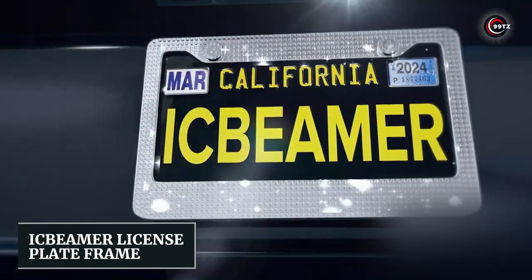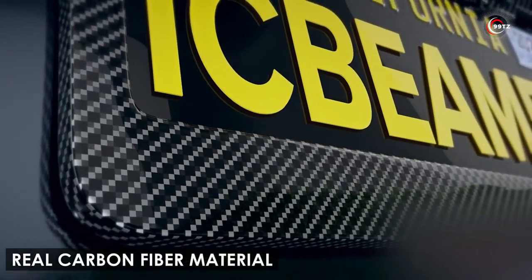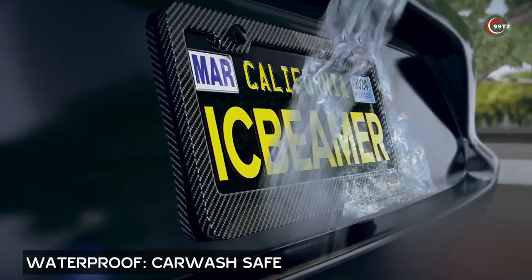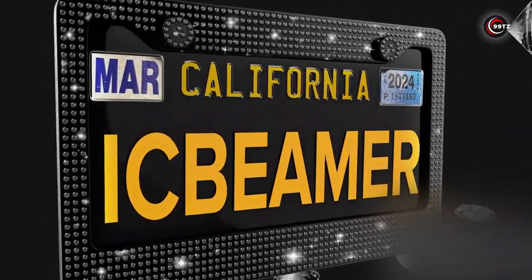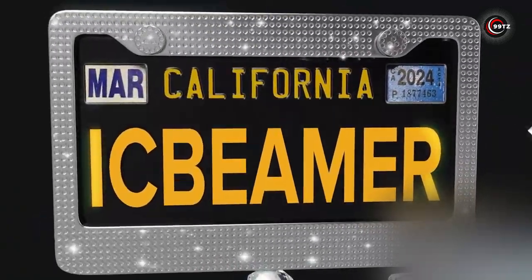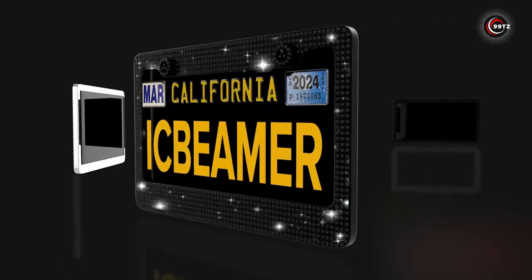Number 6: IC Beamer License Plate Frame. Are you ready to upgrade the look of your car with a touch of luxury and sophistication? This high-quality frame is made with a combination of gloss real carbon fiber and waterproof black plastic, ensuring durability and protection for your license plate. The use of real carbon fiber adds a luxurious and modern touch to your vehicle, making it stand out from the crowd. With its sleek and glossy finish, this license plate frame will elevate the exterior of your car to a whole new level. Give your car the upgrade it deserves with the IC Beamer License Plate Frame.